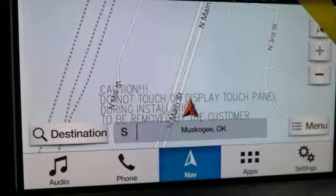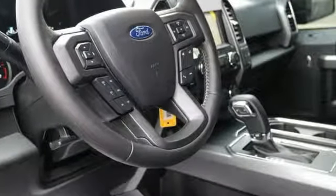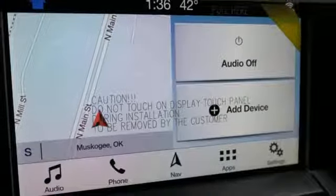Integrated navigation system with voice activation, power heated mirrors, manual tilting steering column, remote engine start, and manual telescoping steering column.